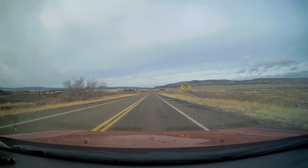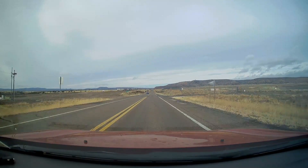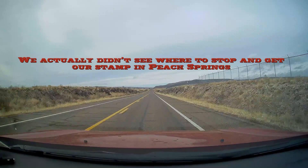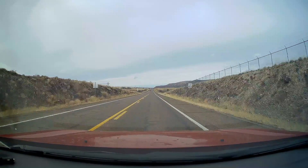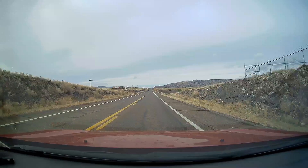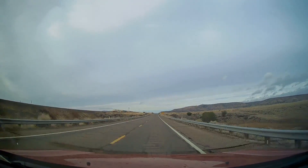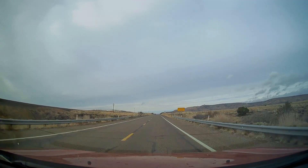We've just left Seligman heading west and I think our next stop is Peach Springs, so we're going to stop there and get our stamp. I don't know that there's really a lot to see in Peach Springs, but we'll find out. Let you see just a little bit of the terrain here on Route 66 west. There's one of the mini trains — those go by about every hour. Last night we were asleep.